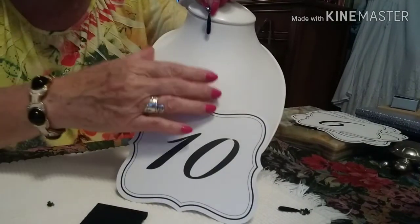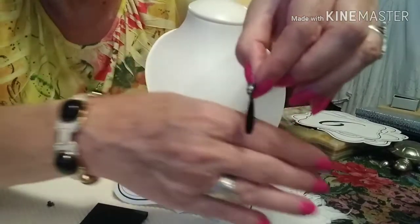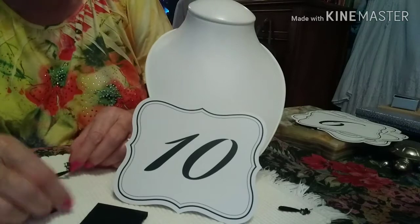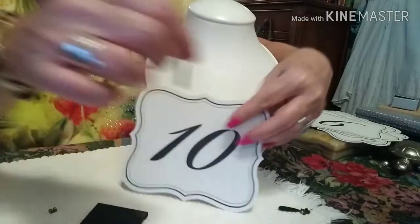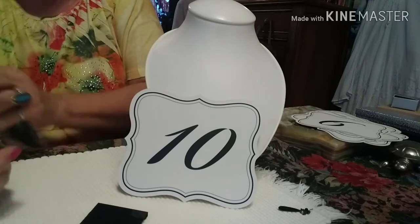I've paired this Ann Taylor bracelet with some very cute little dangle black earrings — a very good match. The Ann Taylor bracelet and earrings together are number ten, and they are ten dollars.